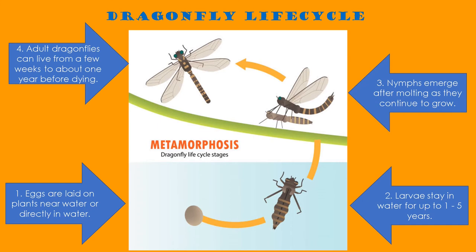Let's take a look at the dragonflies' life cycle. Dragonflies, like most insects, go through metamorphosis and look very different at each stage of life. Dragonflies start life in an egg that is laid on plants near water or directly in water. Larvae will hatch from the egg and stay in water for up to one to five years.